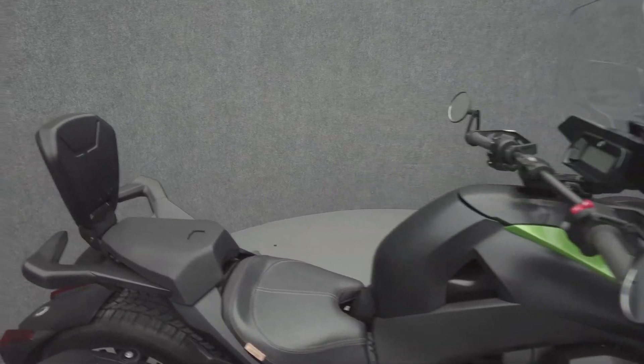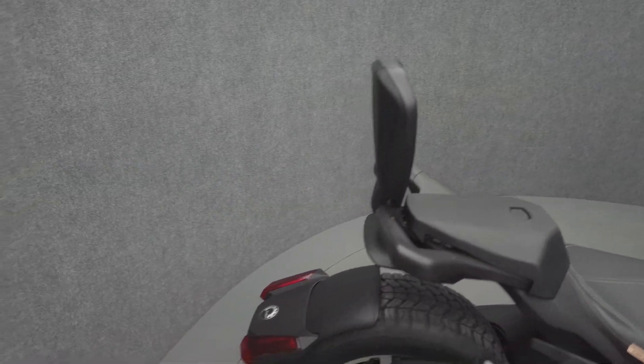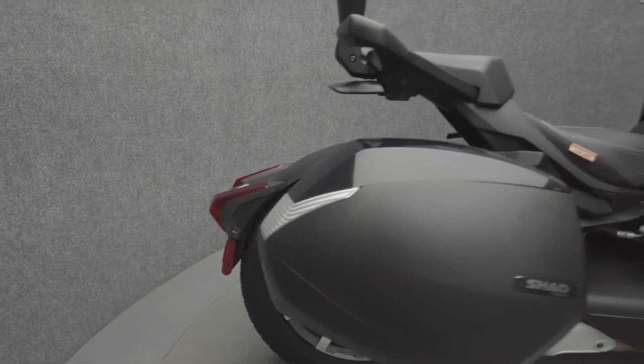It's been upgraded with a Shad detachable saddlebag, extended windshield, passenger seat, passenger backrest, and Can-Am comfort seat.